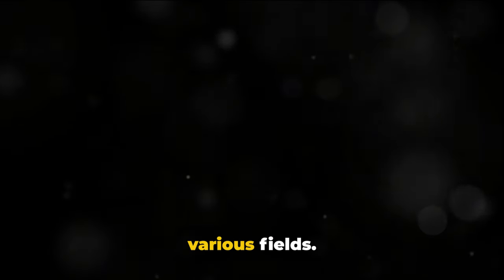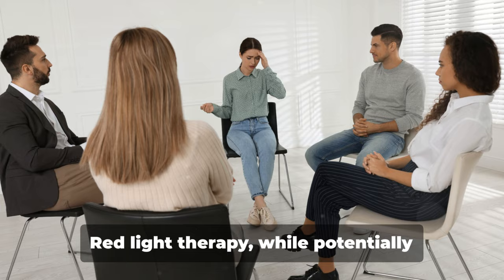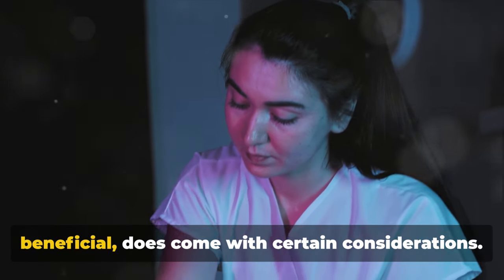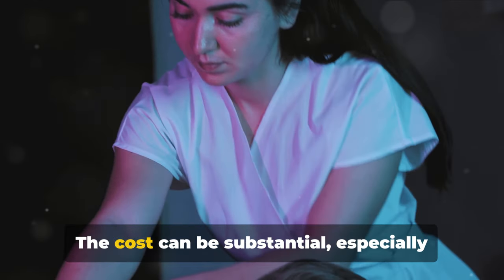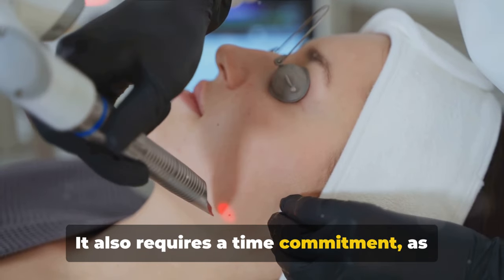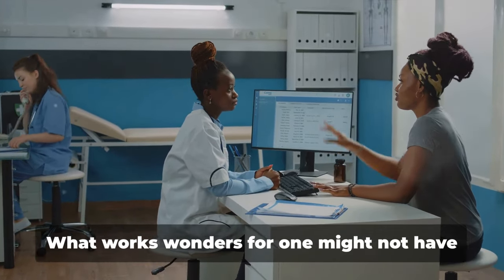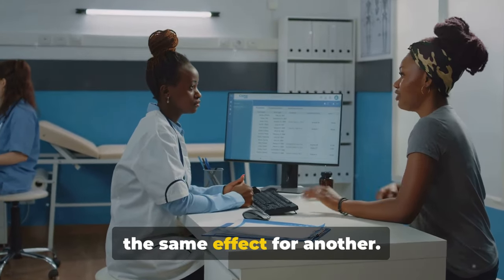Red light therapy is being used across various fields: dermatologists use it for skin conditions, physiotherapists for pain management, and mental health professionals are beginning to recognize its potential for treating mood disorders. Its versatility is truly impressive. However, like any treatment, it comes with considerations. The cost can be substantial, especially across multiple sessions, and consistent use is key for optimal results. Results may also vary from person to person, so it's important to maintain realistic expectations.